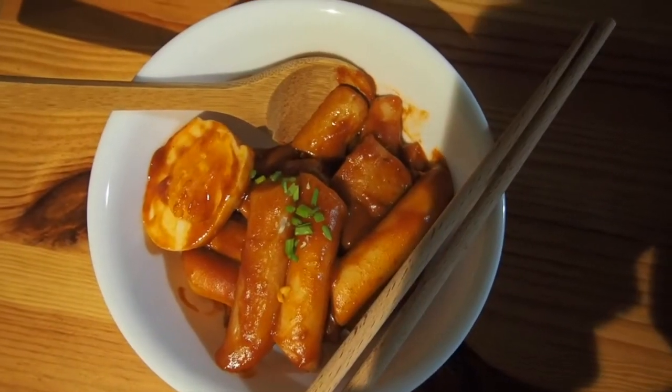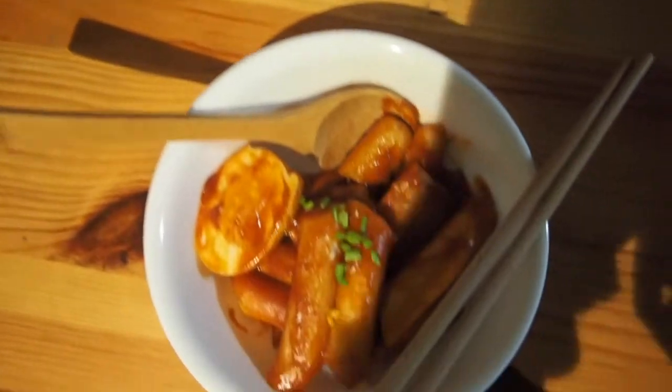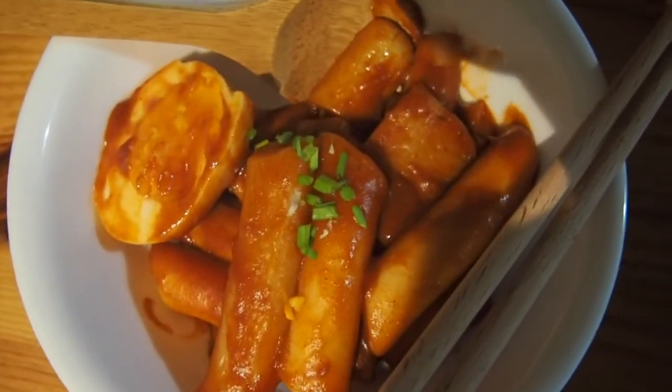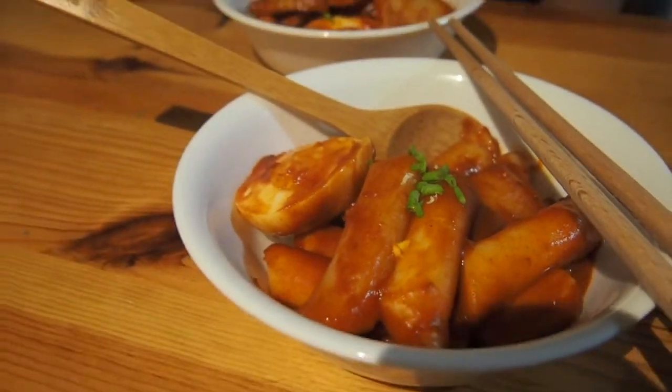I made a bigger portion at lunchtime, so we had the same tteokbokki for dinner too. I have no complaints because I just love it so much — I just added an extra egg for Damien and me. So yeah, that was our dinner.